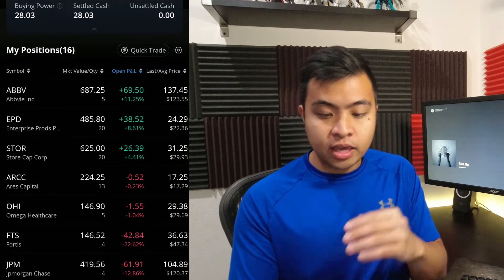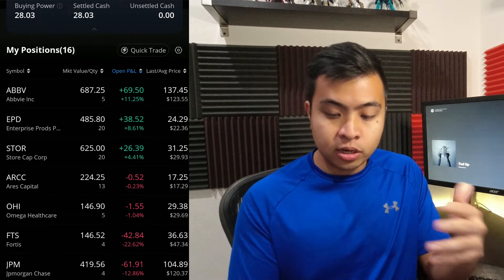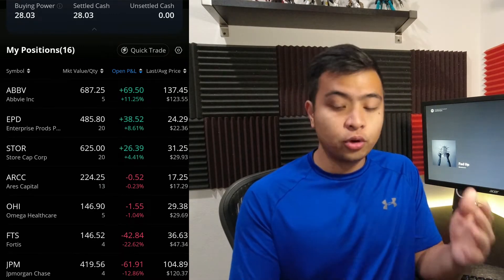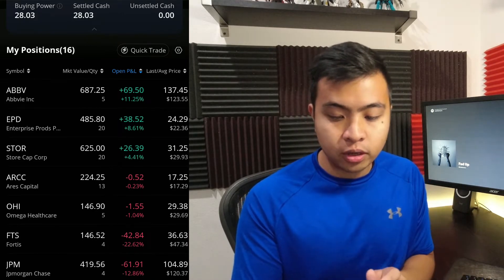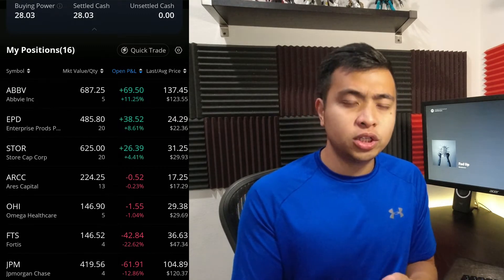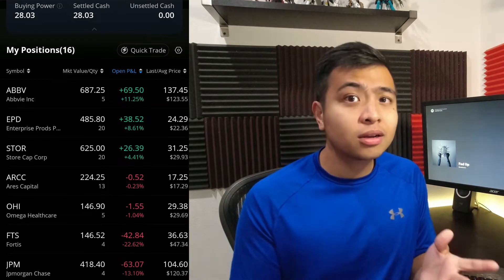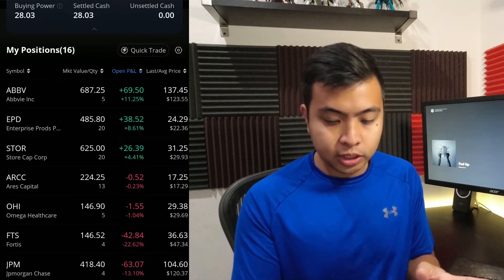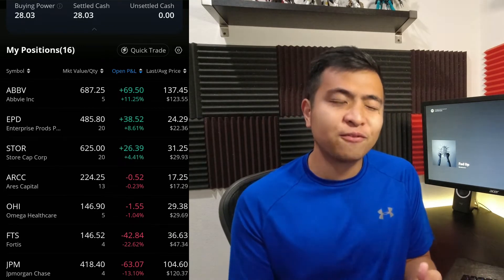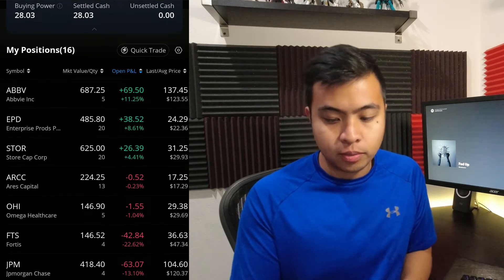This has already been sorted out. AVI, EPD, and STORE are the only ones that actually grew this month. AVI is at $69.50, an increase of 11.25%. EPD is at $38.52 for an 8.61% increase. STORE is at $26.39 with a 4.41% increase. ARK and OHI round out the top five movers, though they barely moved — ARK lost $0.52 or 0.22%, and OHI lost $1.55 or 1.04%.